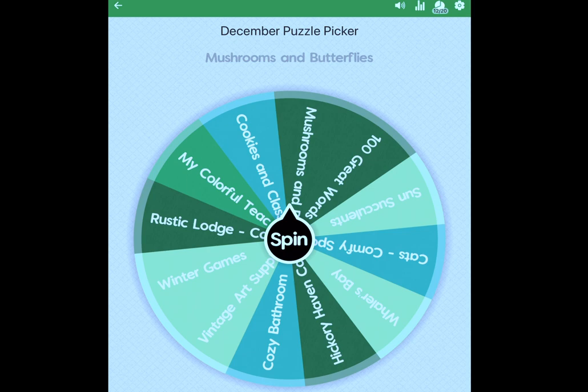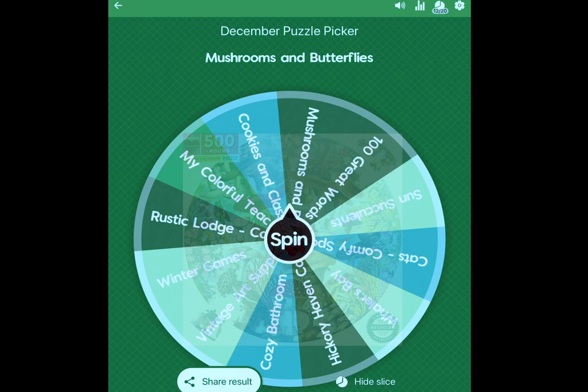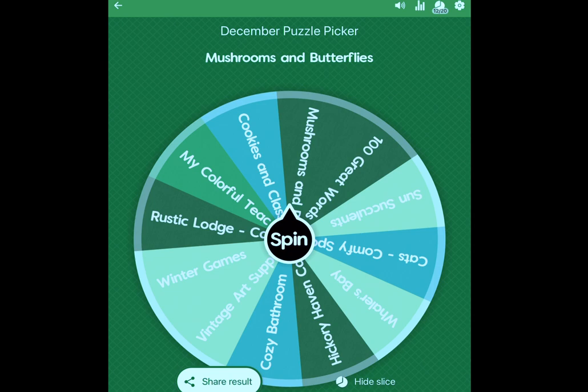It's Mushrooms and Butterflies, which I believe is a 500-piece round jigsaw puzzle from Eboo. We currently have a blackout, but I have an LED light that works by USB. So I think I'm going to start sorting the pieces until the lights come on, and then I will start assembling it.